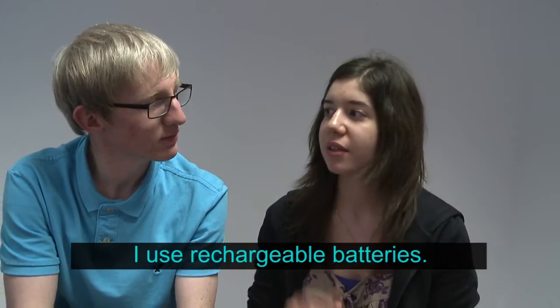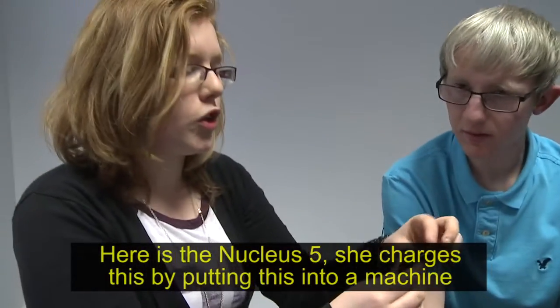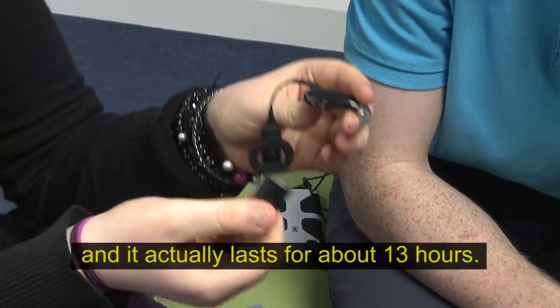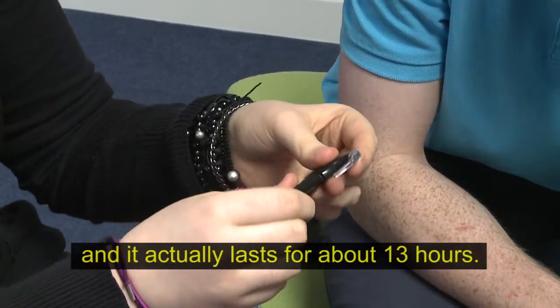I use the chargeable batteries. This is a Nucleus 5 — she just touches it and puts it into a machine, and it actually lasts about 13 hours. Very good, very good.